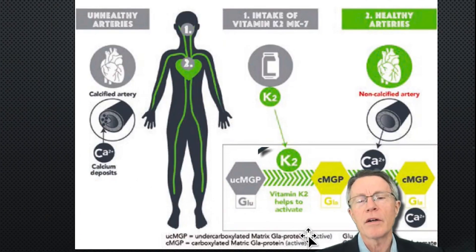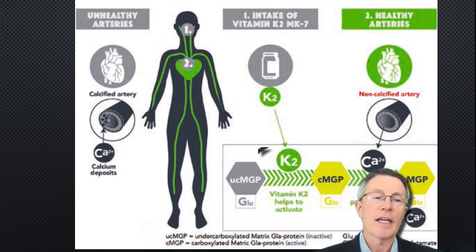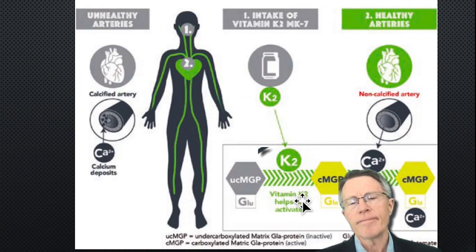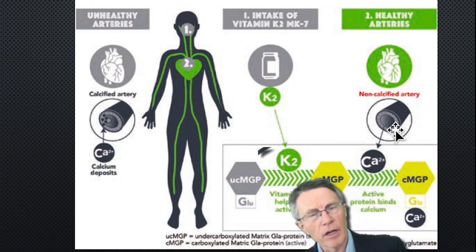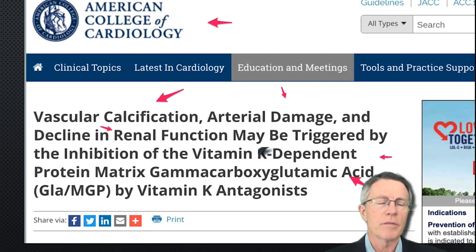This starts to get clearer on the process and mechanism. Matrix GLA protein does help pull calcium out of the walls of soft tissue, but it doesn't do that unless it's carboxylated — that's where the carboxylation discussion comes in. Carboxylation requires K2. So K2 is required to get this MGP — matrix GLA protein — activated so it can start pulling calcium out of the arteries. That's one part of what you continually hear about, and there's good research around it.